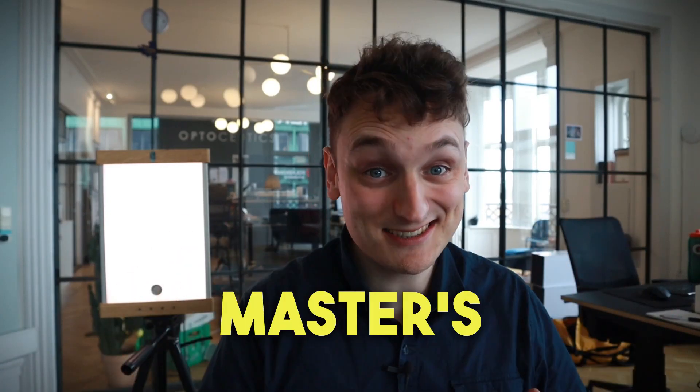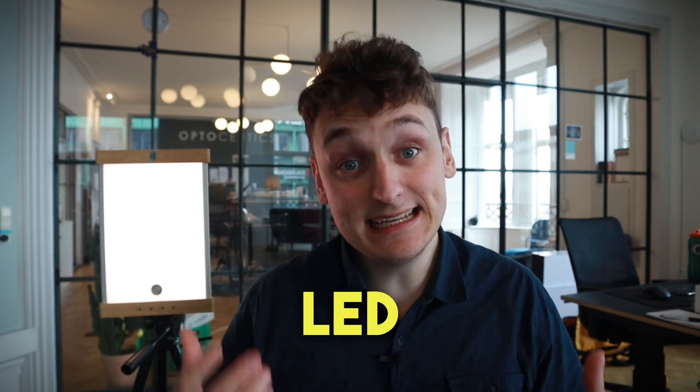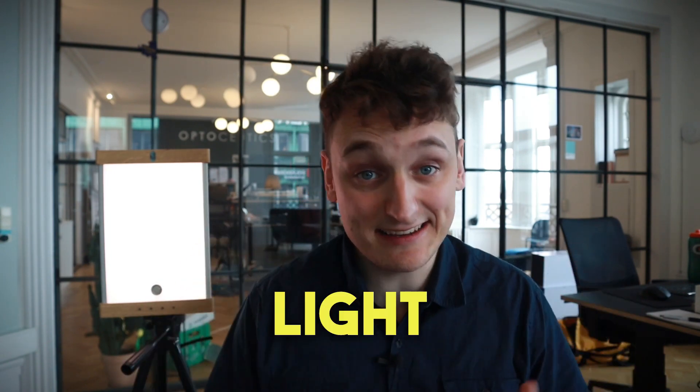Hi, my name is Martin. I have a master's degree in physics and nanotechnology from the Technical University of Denmark and I specialize in the LED technology used in light therapy devices. Today we'll take a closer look at the Optusotix light technology device.